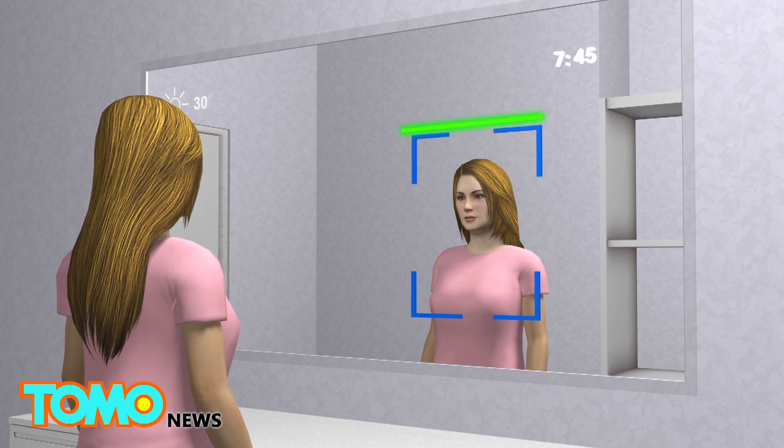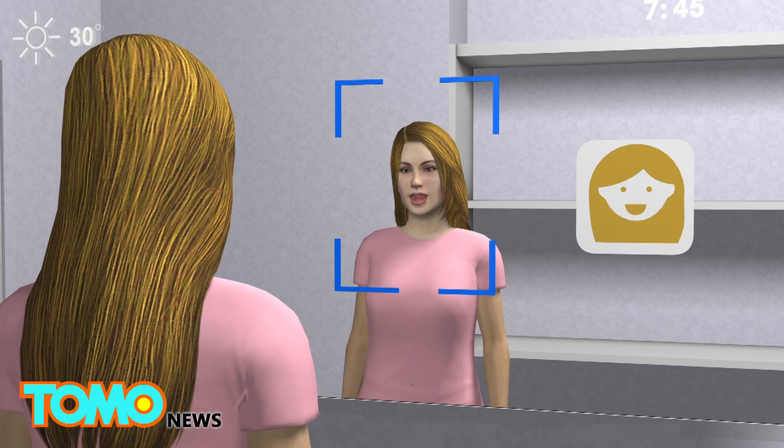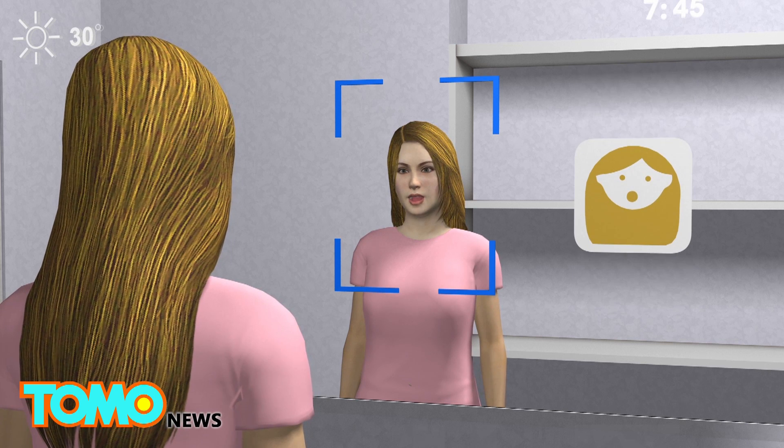The mirror also uses Windows Hello technology to conduct facial recognition. Its facial recognition system is able to recognize eight different emotions, including anger, happiness, and surprise.